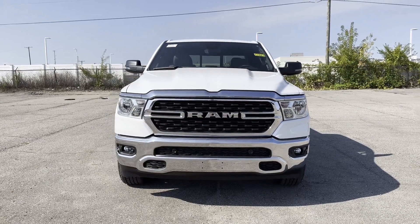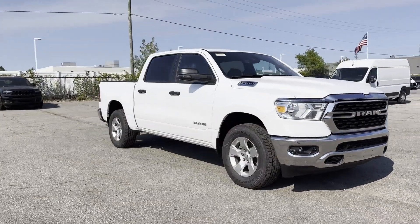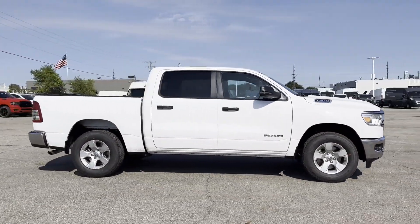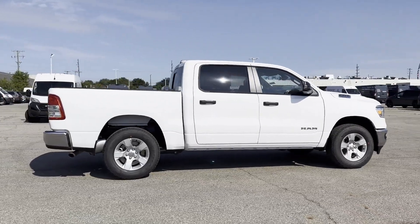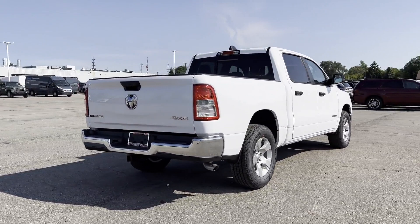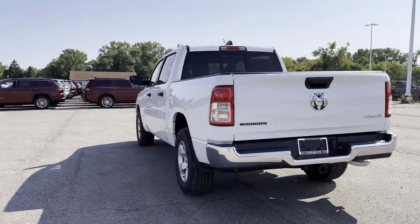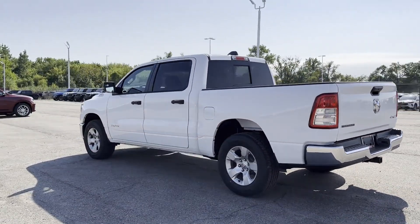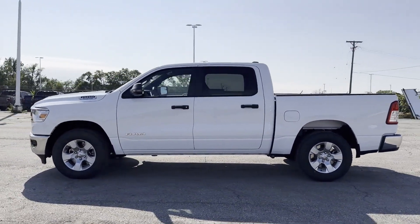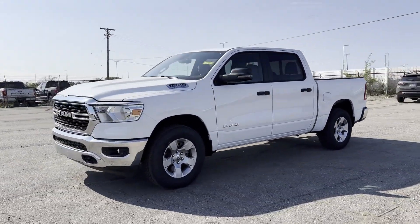2024 Ram 1500. This pickup truck offers two full rows of seating for premium comfort. It's full of phenomenal features that any driver would appreciate, such as four-wheel drive, heated side view mirrors, backup camera, tinted windows, pass-through rear seat, Bluetooth, brake assist, keyless start, keyless entry, steering wheel audio controls, engine immobilizer, and automatic headlights.